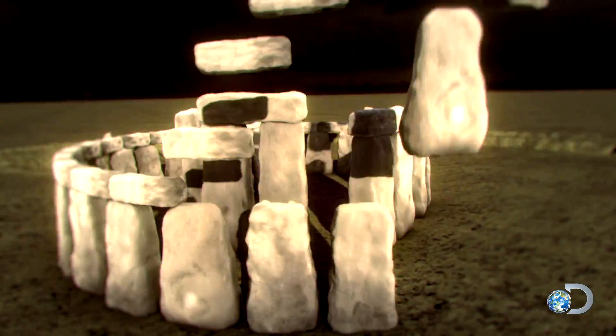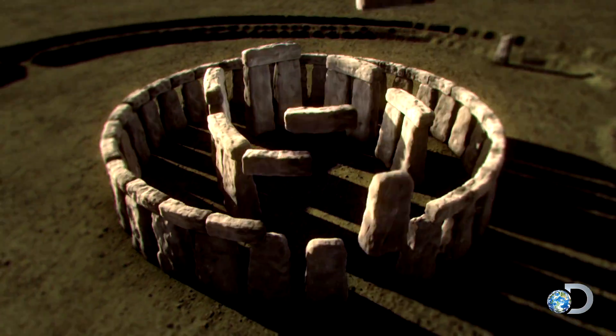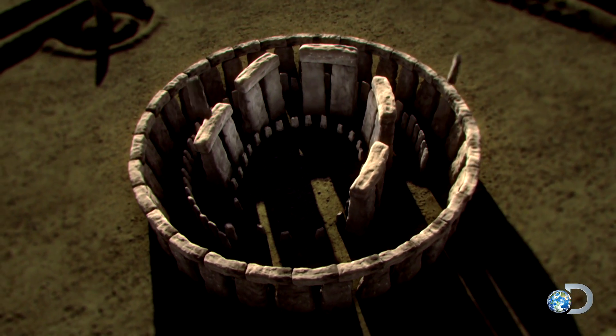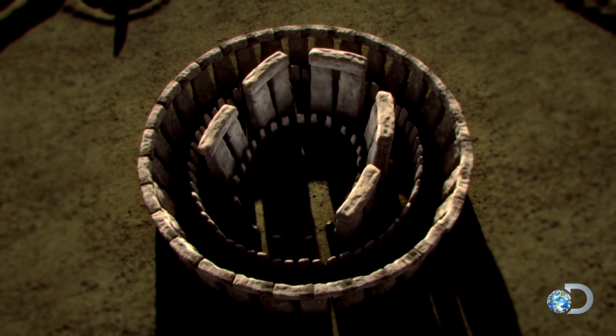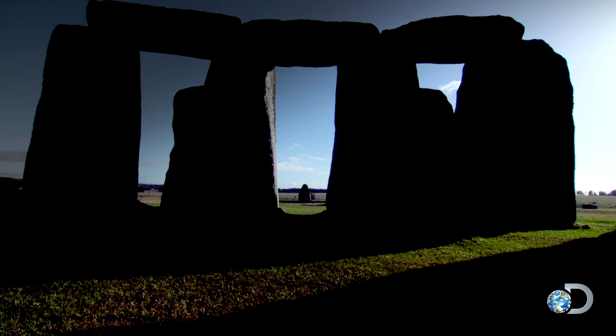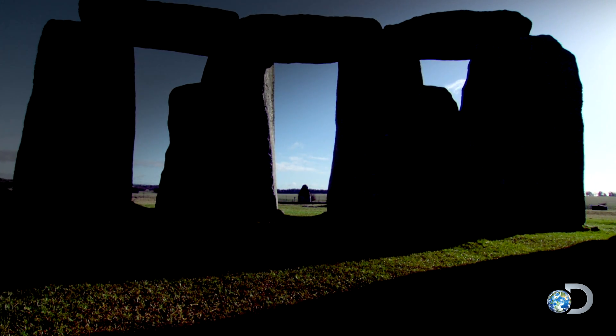It was made up of almost 84 giant sarsen stones, towering over 80 smaller bluestones. Dragging and raising these massive sarsen stones from local quarries was an extraordinary achievement.